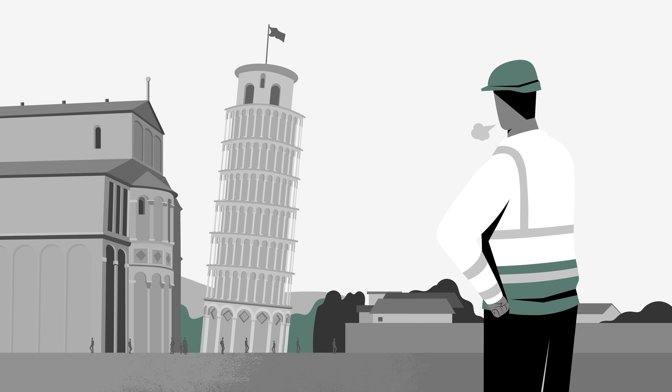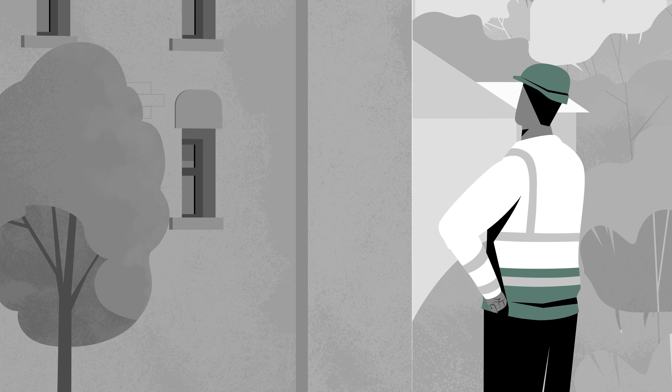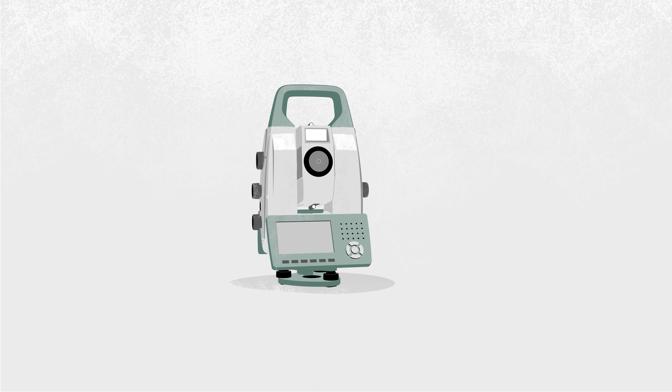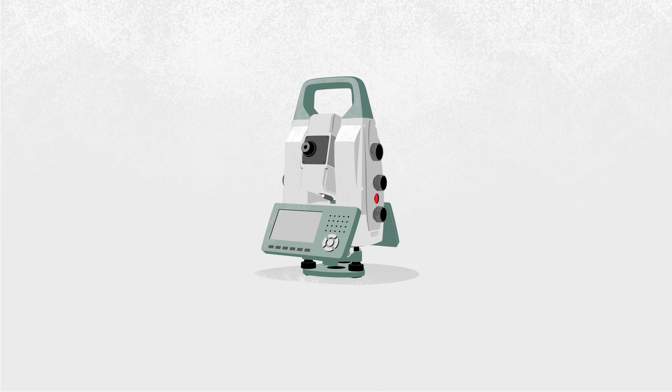For example, how can we monitor surface settlement on a busy road without access? Or a heritage structure without damaging it? Or a difficult-to-reach area with limited access?